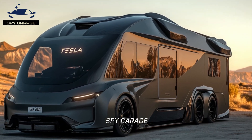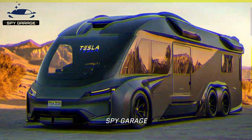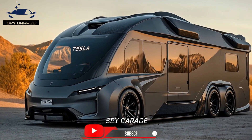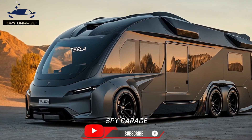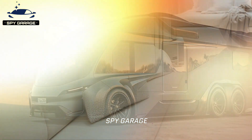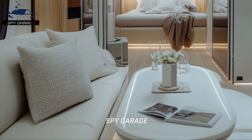Off-grid capabilities and independence will probably be emphasized in the Cyberhome. This might consist of solar panels covering the module's roof that produce electricity, with ample energy storage provided by the Cybertruck battery and a sizable battery pack.